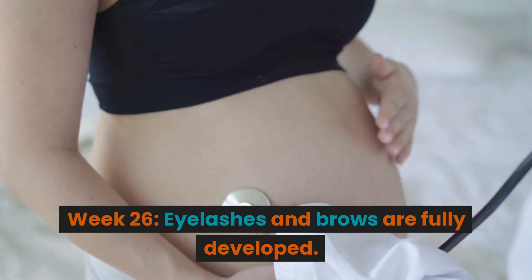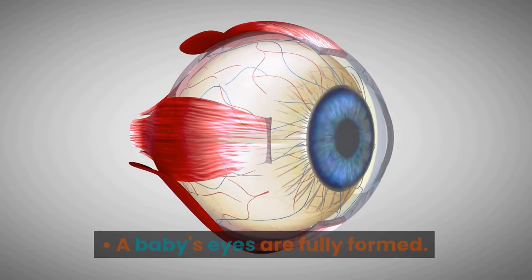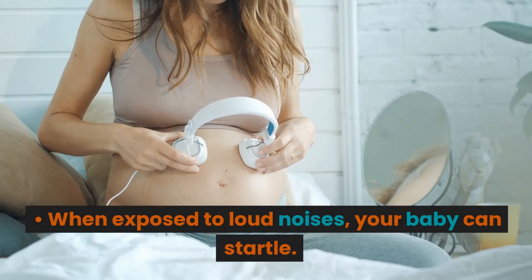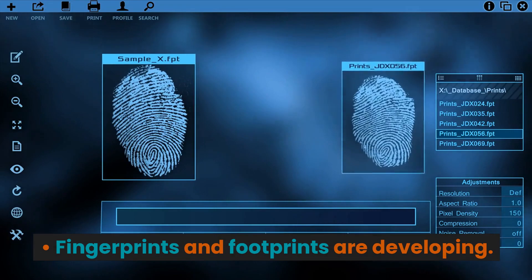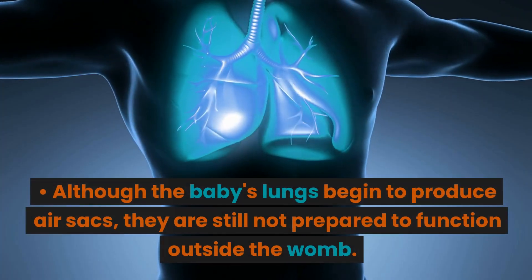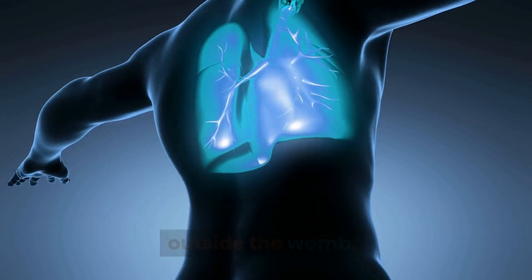Week 26. Eyelashes and brows are fully developed. A baby's eyes are fully formed. When exposed to loud noises, your baby can startle. Fingerprints and footprints are developing. Although the baby's lungs begin to produce air sacs, they are still not prepared to function outside the womb.